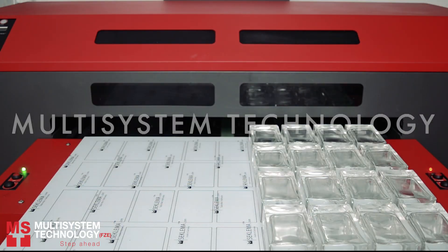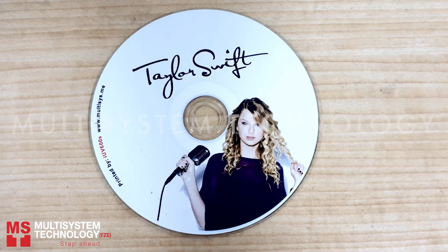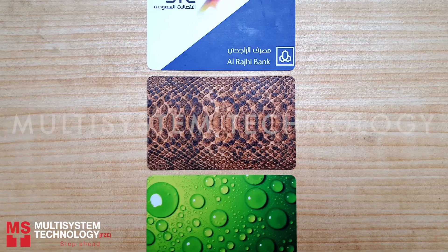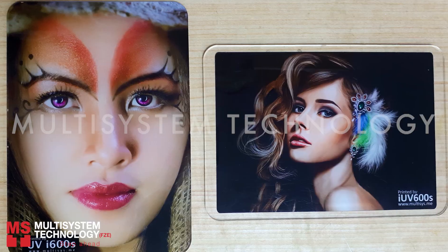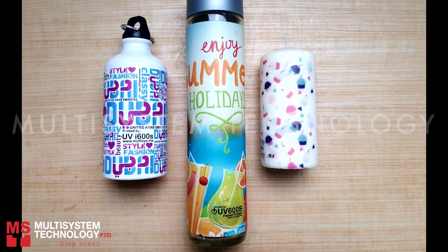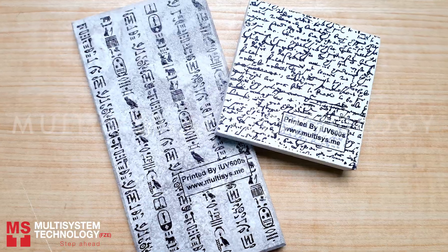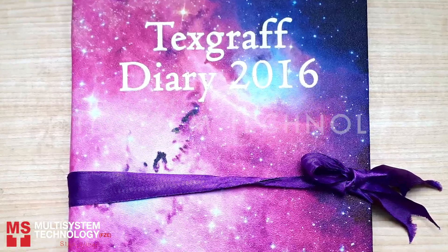The UV600S not only prints on glass, but on materials with different surfaces like metals, mirrors, CDs, plastics, boardstocks, acrylics, pens, aluminum, leather, cylindrical shaped materials like candles or water bottles, and more challenging surfaces like rocks or stones. You can even do embossed printing or texture design.